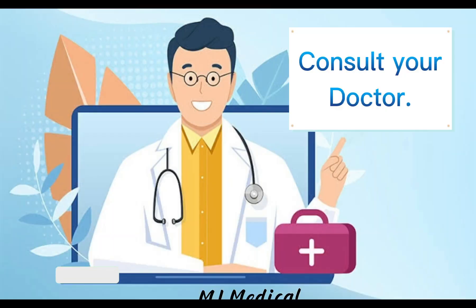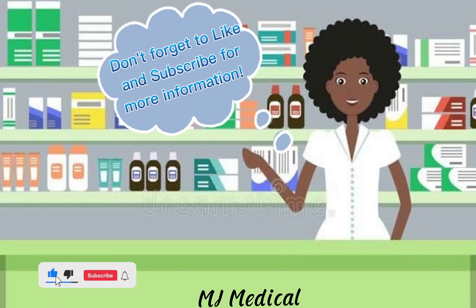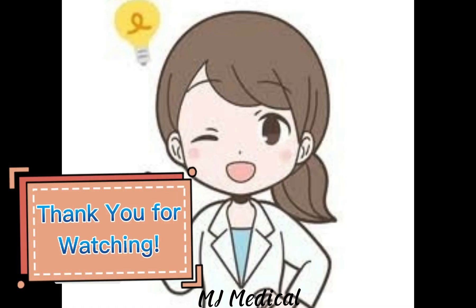That's all for today. You can also consult your doctor. Hope you learned something. Don't forget to like and subscribe for more information. Thank you for watching.